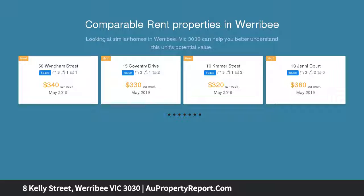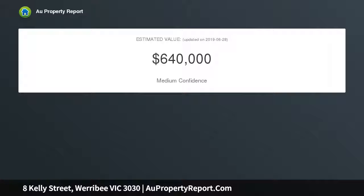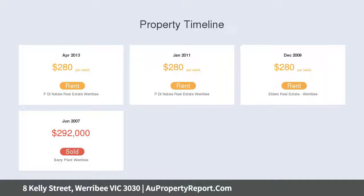It is zoned General Residential Zone with a Planning Overlay and Parking Overlay (PO), making this an outstanding opportunity to redevelop into a multi-unit development site subject to council approval, or utilize the extra space and privacy to make a warm family home.